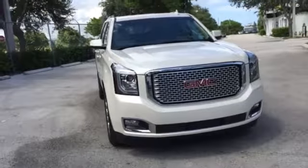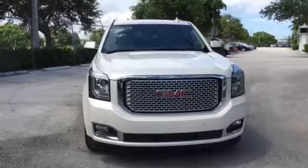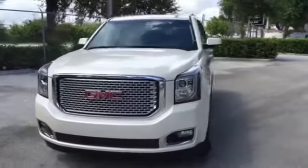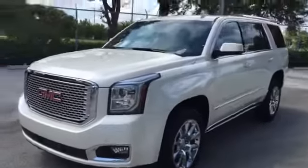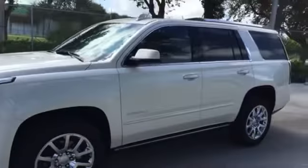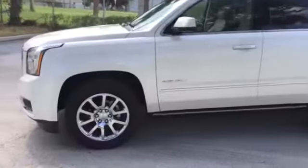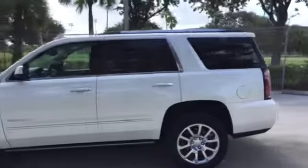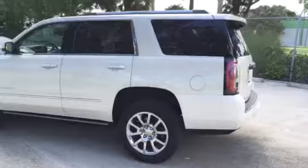Take a look at this one right here — this is a white diamond tricoat Yukon Denali. As you can see, it has the LED headlamps. This is going to be a short video. This one has the upgraded 20-inch polished aluminum rims — you can see how sharp they look.